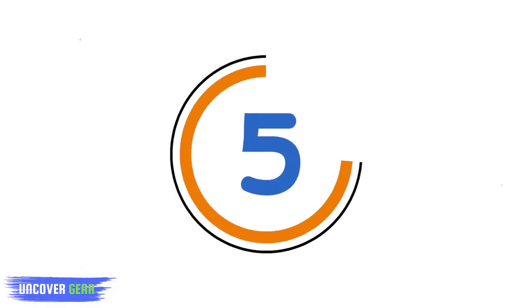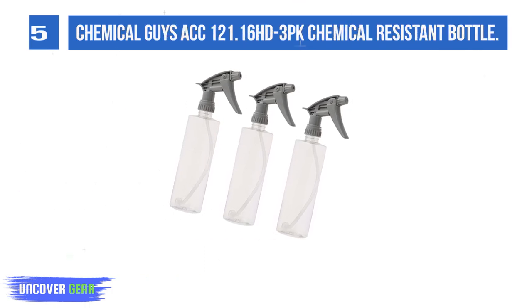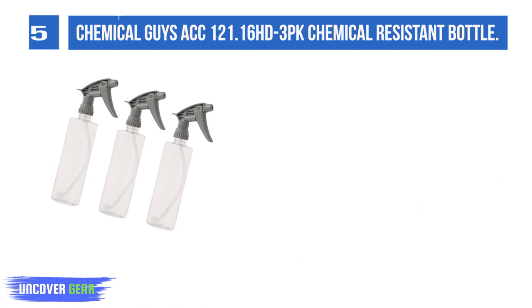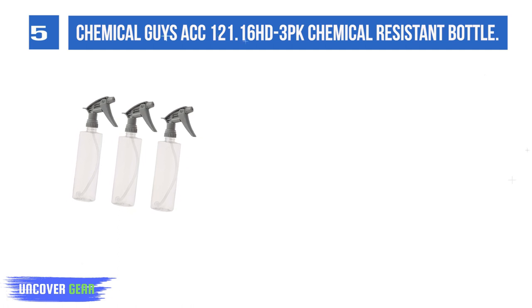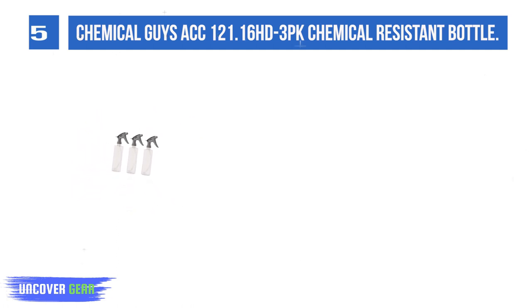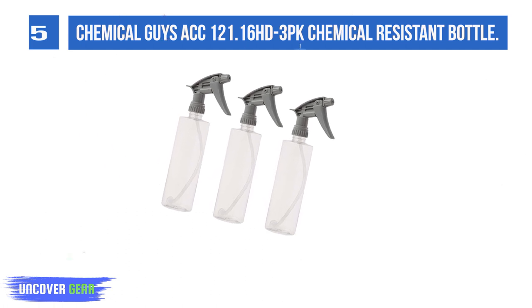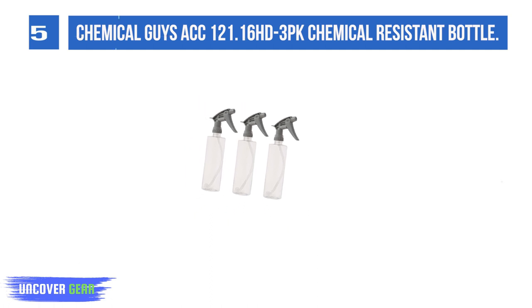List number 5. Chemical Geysac 121.16 HD3 PK Chemical Resistant Bottle. Professional grade with long-lasting durability, premium chemical resistance, and ultrafine mist. Includes 3 sprayers and 3 bottles, delivering 1.3 ml per stroke — 30 to 40% greater than standard trigger sprayers. The nozzle O-ring and piston cup are made of chemical-resistant Viton.